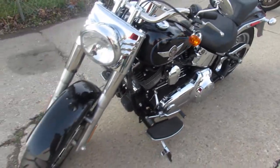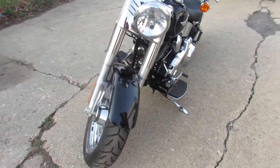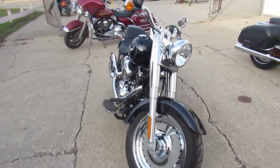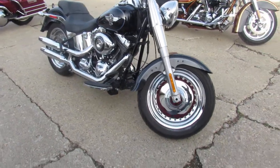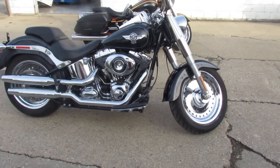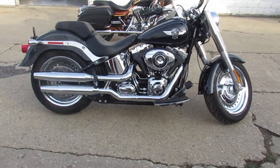One we're doing a video on right now is a 2013 Harley-Davidson Fat Boy, and get ready — 291 miles, that's it. So of course it's one owner, great looking bike, gloss black paint, chrome wheels, it's chrome all over the motor. This is the bike guys, this thing is just like new.